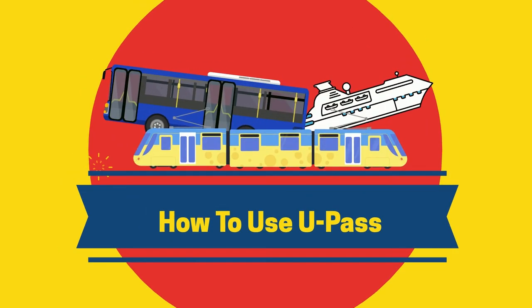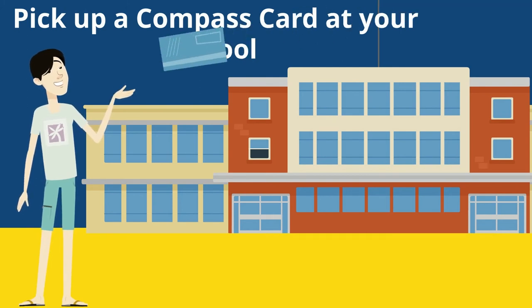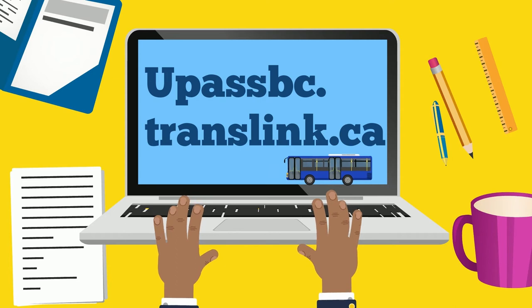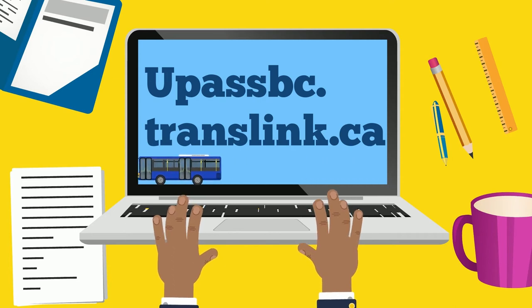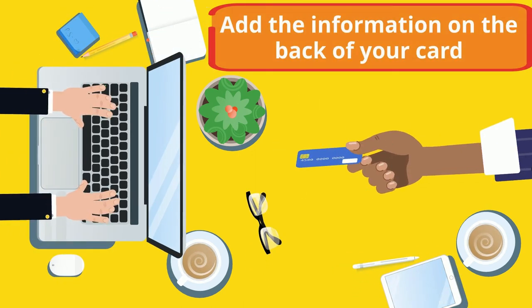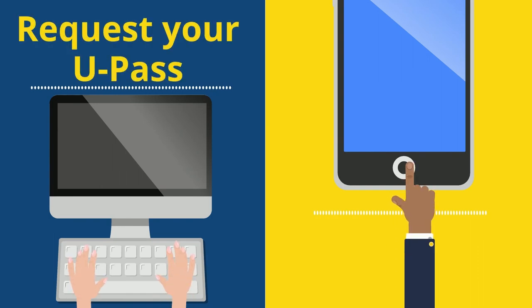So, let's move on to how to use your U-Pass. First, pick up a Compass card at your school. Then, sign in at upassbc.translink.ca. Input the information on the back of your card. Then, request your U-Pass. Your request should be processed within 24 hours.